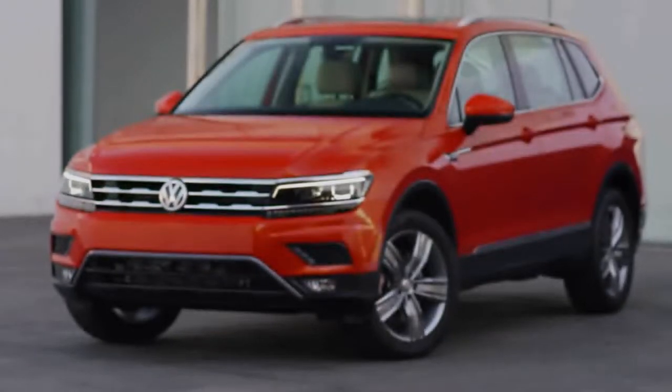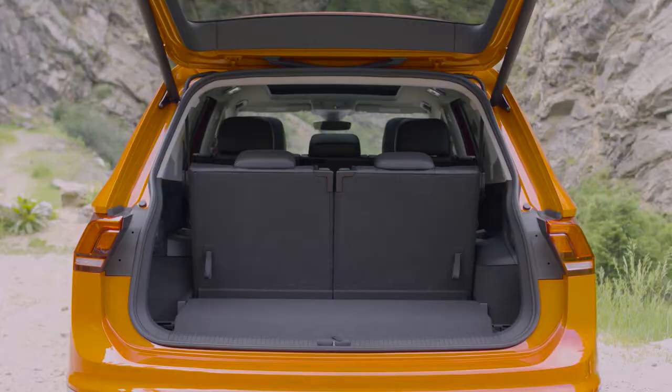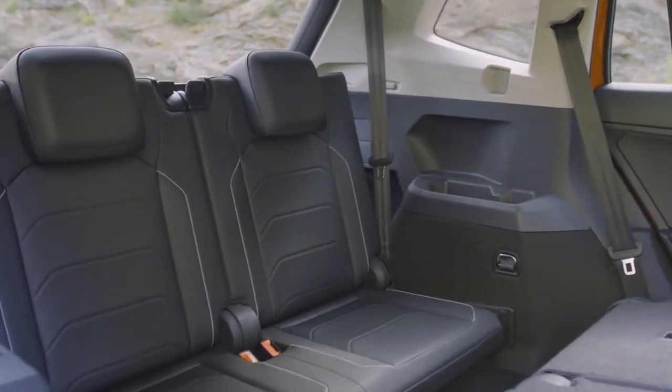When Volkswagen says redesigned, we mean function as well as form. Volkswagen has given plenty of cargo room, increasing the cargo capacity of the five-passenger model by over 30% to 73.5 cubic feet with the rear seats folded down.